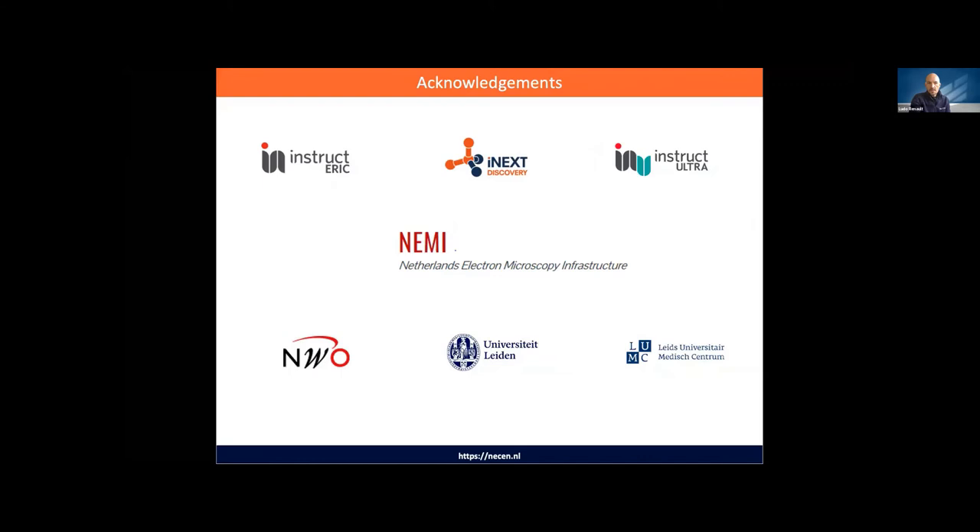Those are the funders. I'd like to thank Instruct ERIC, iNEXT Discovery, and Instruct Ultra — Instruct Ultra is funding the remote control and data management aspects. And the NEMI, of course, which is funding approximately 50% of our access time, and the University of Leiden and NWO as well. Thank you.